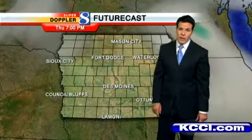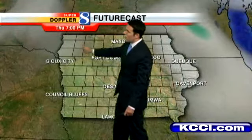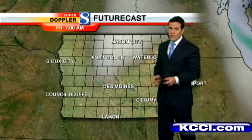That high pressure is keeping our skies generally clear this afternoon, and that should be the continued trend. Futurecast shows us we're good through 7 o'clock this evening. We'll roll the clock forward and we will see some passing clouds tonight, but that's about it — we'll go with partly cloudy skies.